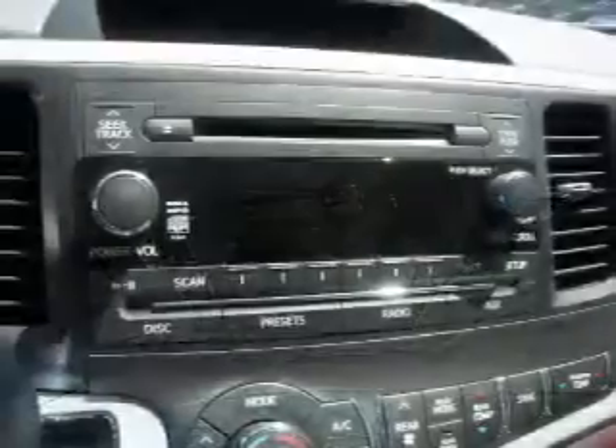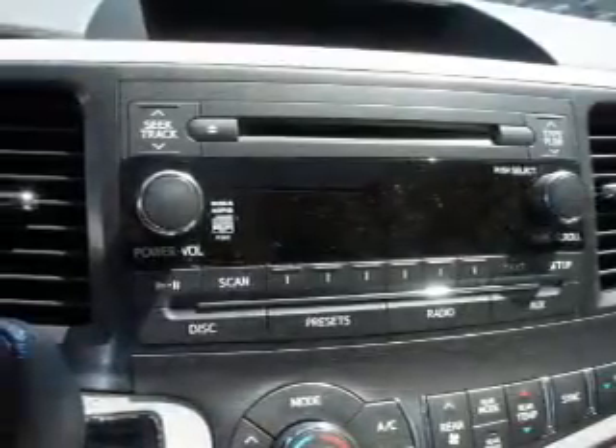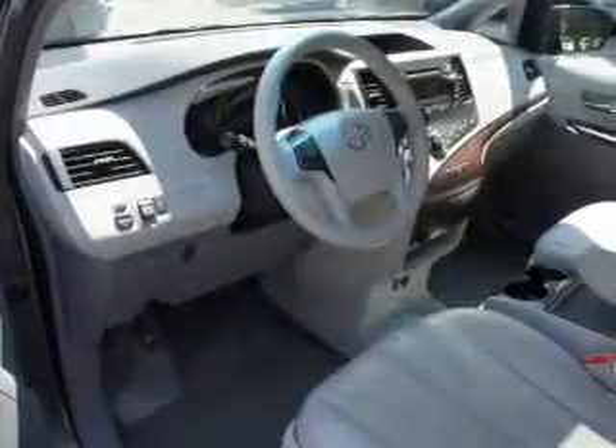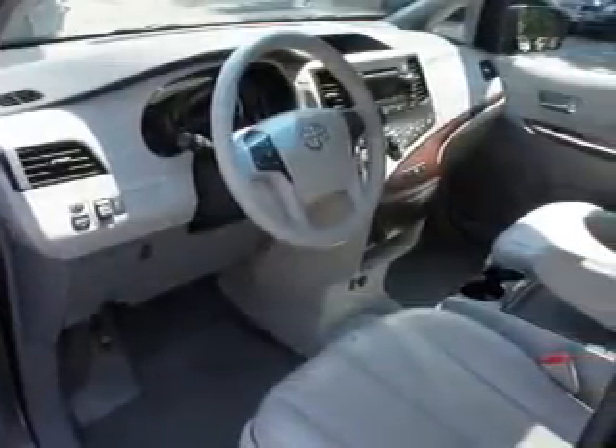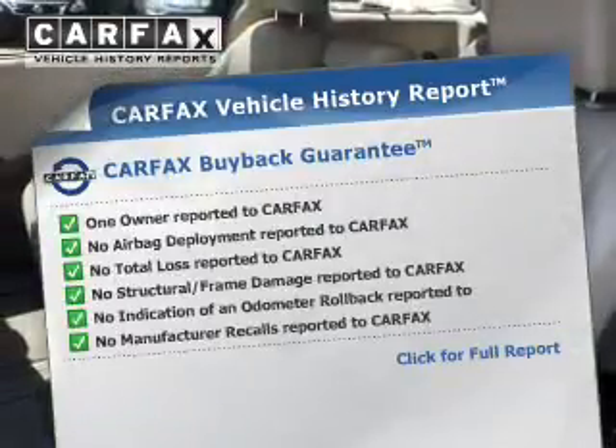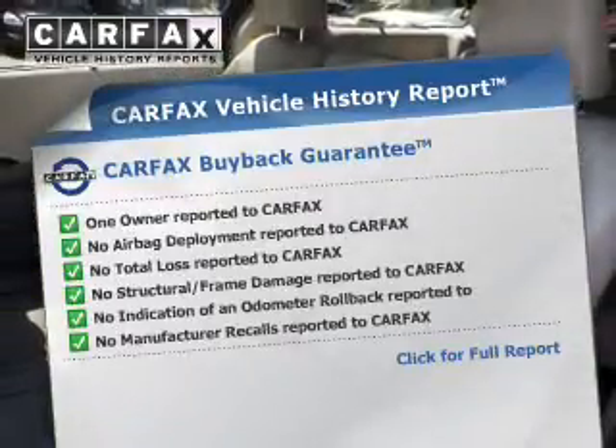Premium wheels give a more luxurious look. The anti-lock braking system will keep you safe on the road. Heated seats make cold-weather driving more endurable. Let the outside in with a power sunroof. This vehicle comes with a Carfax report, which reduces your buying risk by providing the vehicle's history before you purchase.